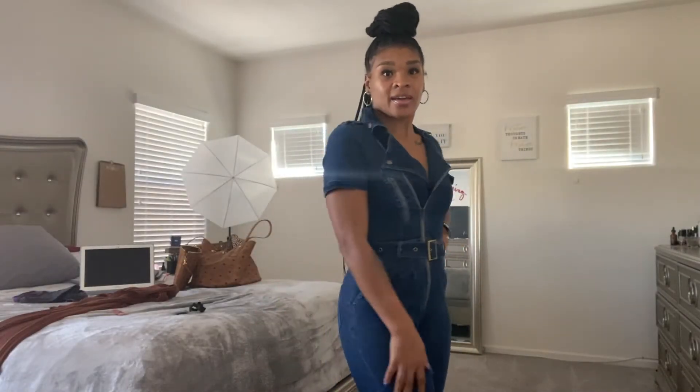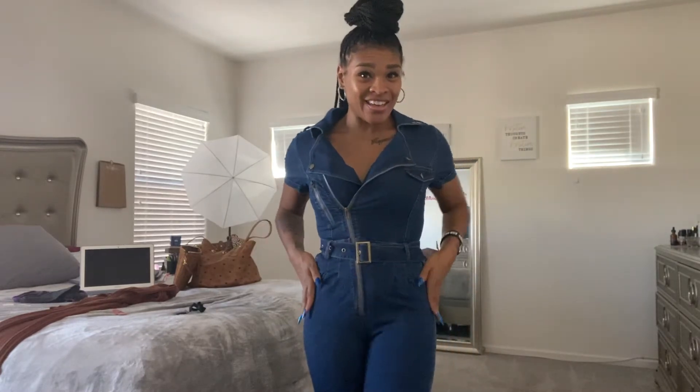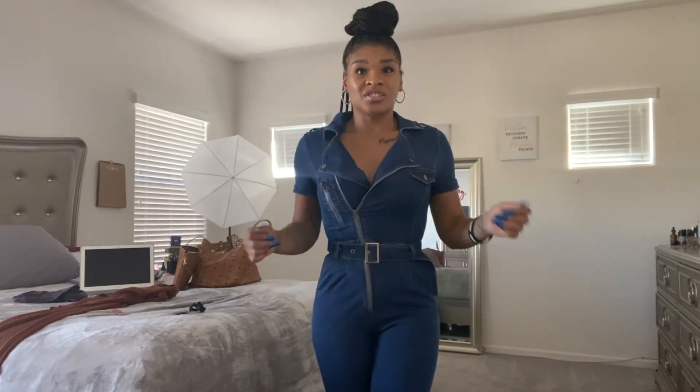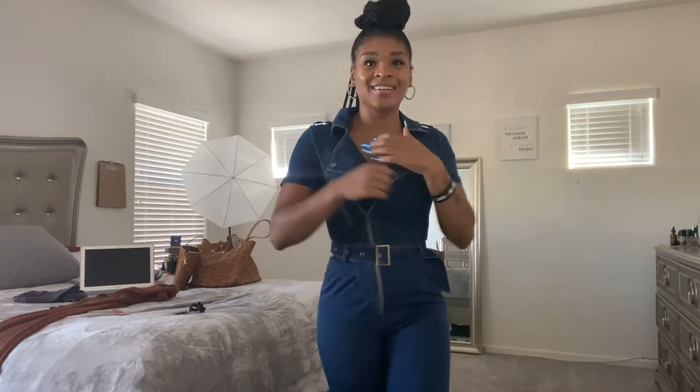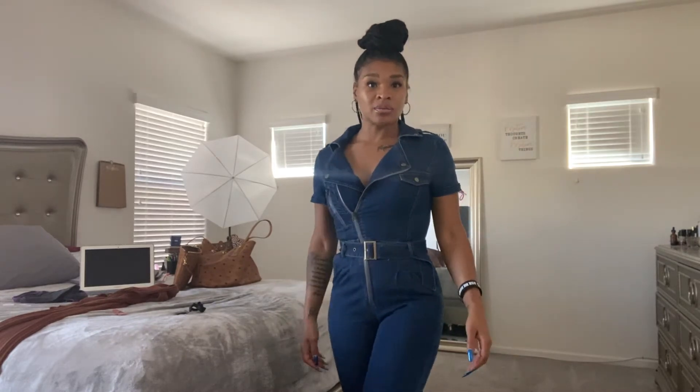All right, so this next look is a jean jumpsuit. I got this in a small but I could have gotten it in the medium — it doesn't look bad at all, it's just tight. But this is perfect, this is cute. You can wear it with some heels, you can wear it with some boots. I like this.